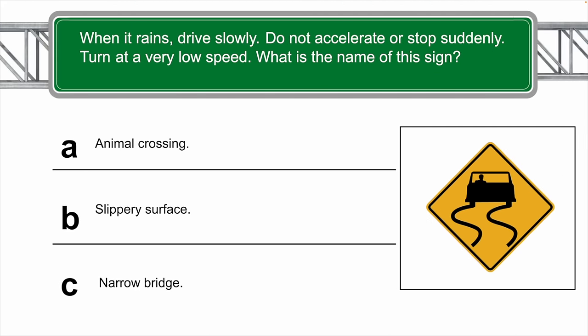When it rains: drive slowly, do not accelerate or stop suddenly, turn at a very low speed. What is the name of this sign? The answer is B — slippery surface.